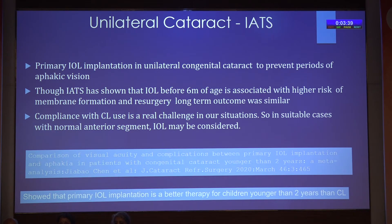Primary IOL implantation in unilateral cataract is to prevent periods of aphakic vision. Though IATS has shown that membrane formation and resurgery had to be done, long-term outcomes were similar. Compliance with contact lens — they used about 9 to 11 contact lenses in a year, which is not possible in our situation. We may have to consider IOL implantation in a normally formed eye with normal parameters of the cornea and anterior and posterior segment.